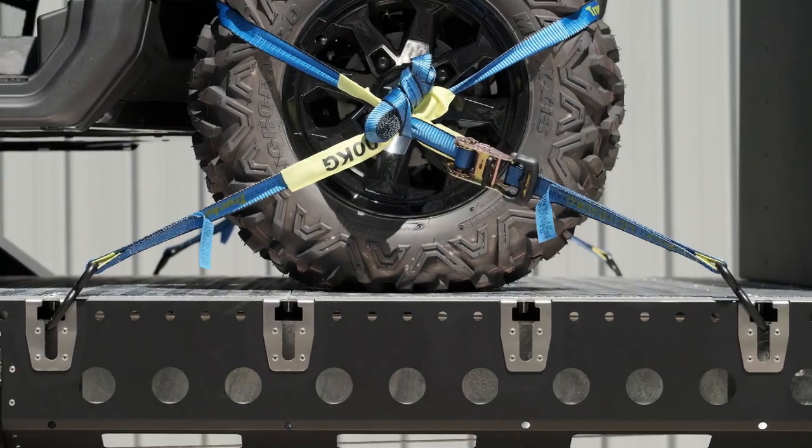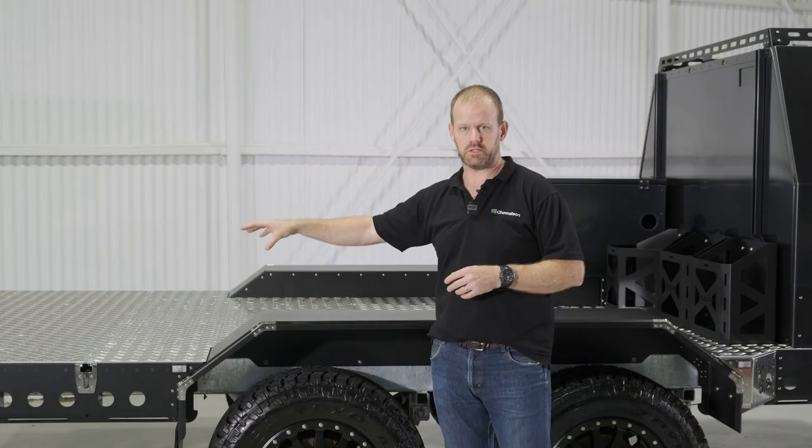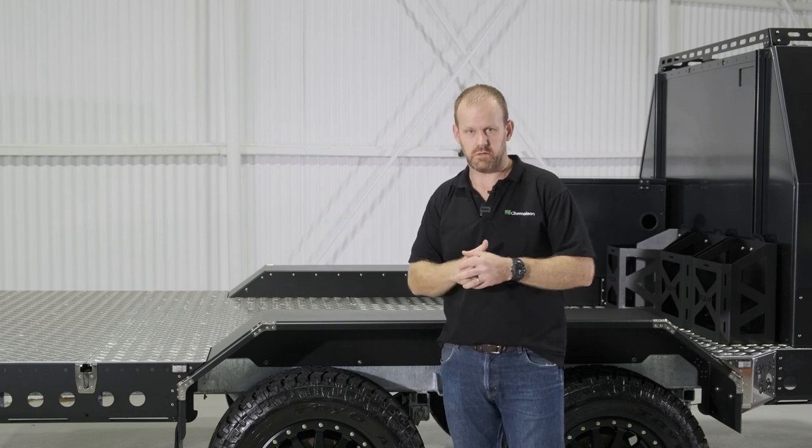As we look at the side of the trailer we can see our stainless steel reinforced chassis anchor points, giving us some really high-strength anchor points. We've got M12 structural points throughout the bed giving you lots of flexibility. We'll jump around the back and have a look at some of the standard features on the back of the trailer as well.